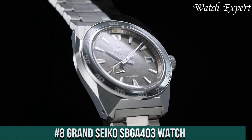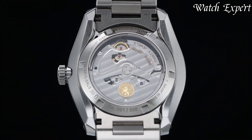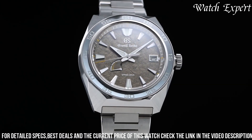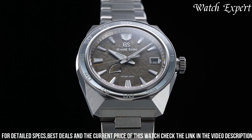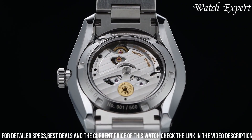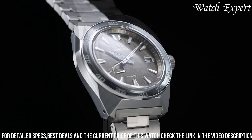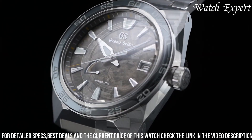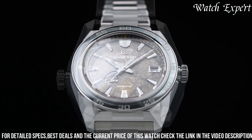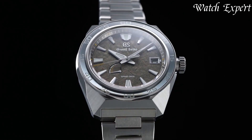Number 8: Grand Seiko SBGA403. A timepiece that embodies the pinnacle of Japanese watchmaking excellence. This watch celebrates Grand Seiko's commitment to precision and aesthetic refinement. The stainless steel case exudes durability and elegance. The dial, with its iconic snowflake pattern and luminous markers, reflects the brand's dedication to perfection. The spring drive movement, visible through the exhibition case back, showcases the fusion of mechanical and quartz precision. With a comfortable bracelet, it's a versatile companion for any occasion — a symbol of Grand Seiko's dedication to both tradition and innovation.